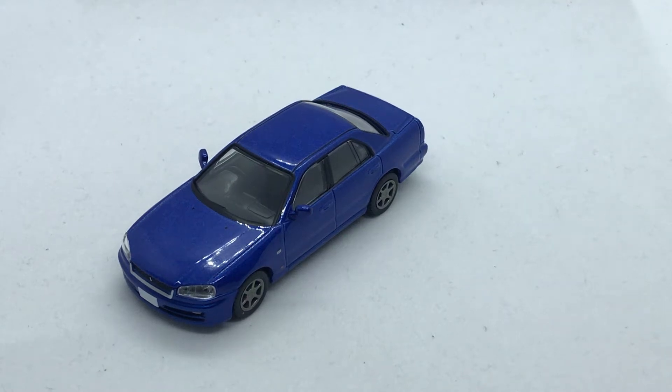Hi y'all, this is my third Tomica Limited Vintage. I've just been in love with those things — they are just so incredible.